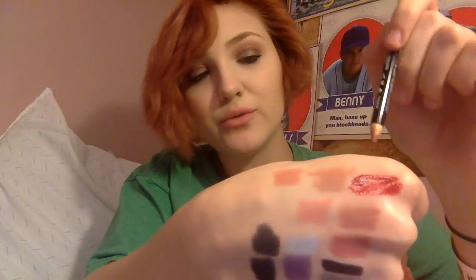I got the NYX lip liner in Peekaboo Neutral. This is Peekaboo Neutral and I really like that one too.